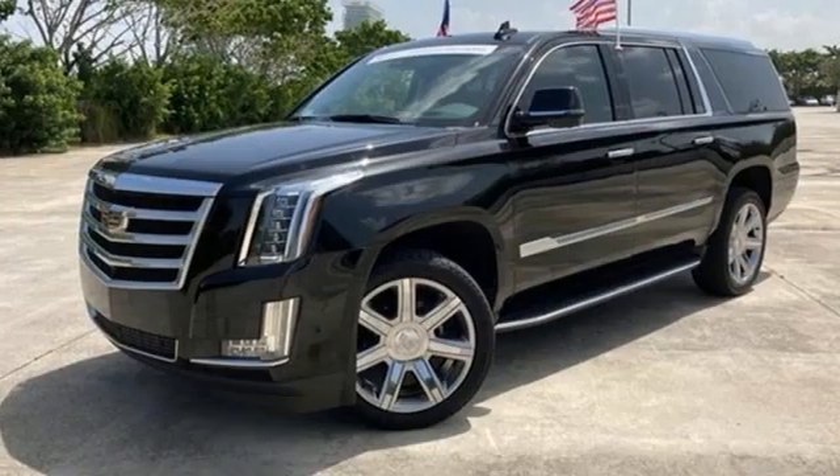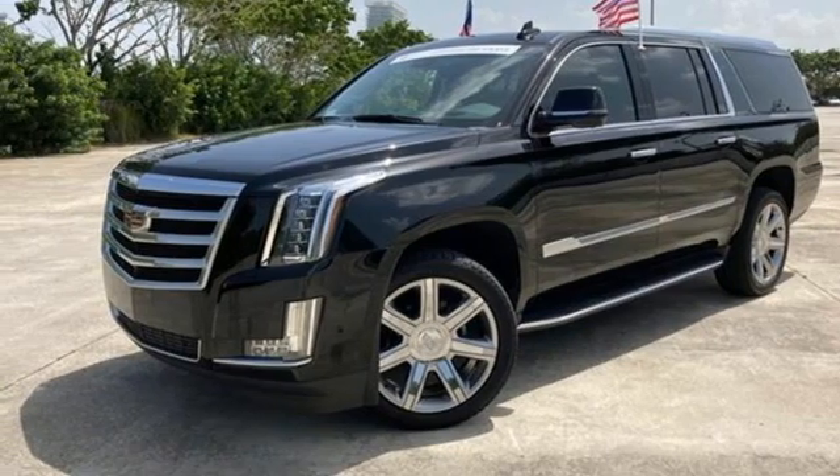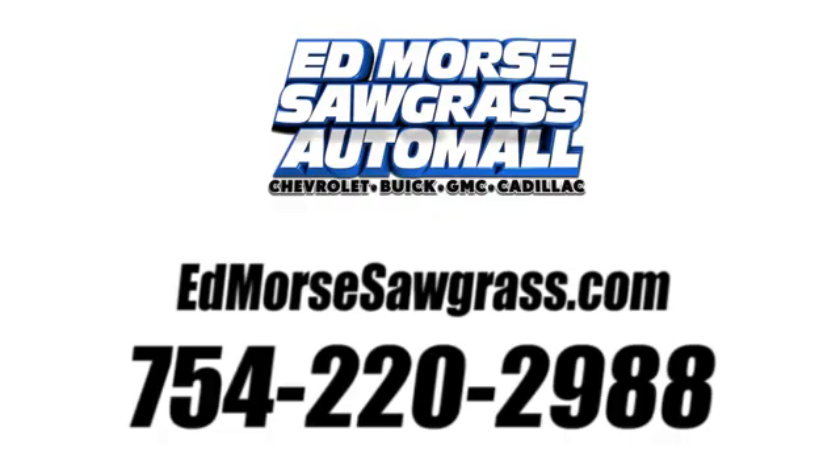If you've been waiting for the perfect time for a test drive, the time is now. Experience it today. Call us today at 754-220-2988. For value and for service, it's Ed Morse! We'll be right back.